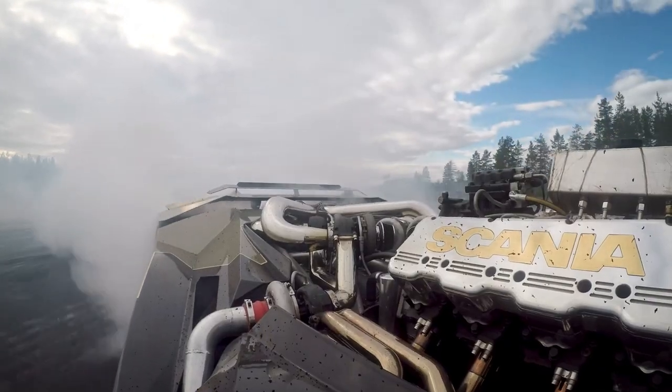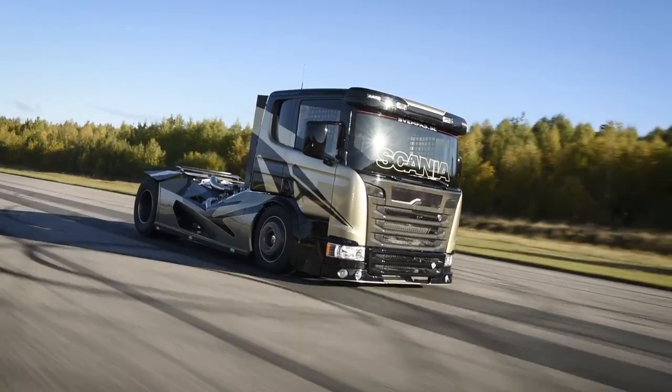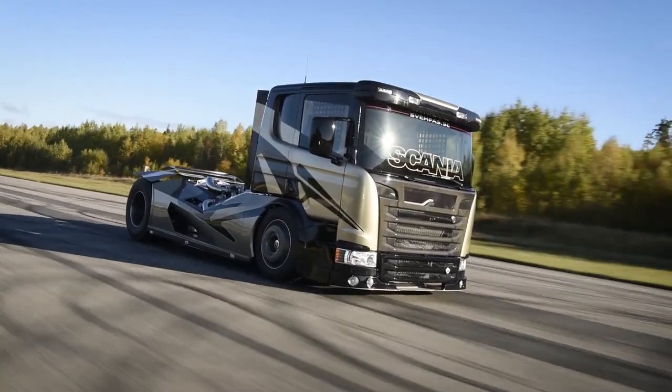The Scania Chimera is a sleek and modern truck that exudes strength and power. It has a bold and imposing front grille, large headlights, and a sleek aerodynamic design.